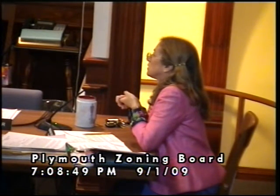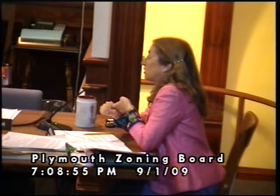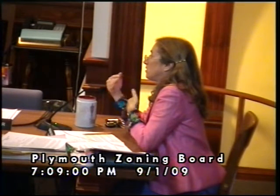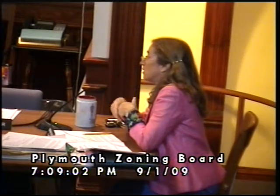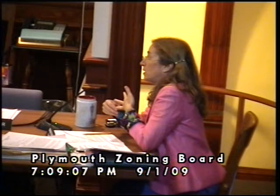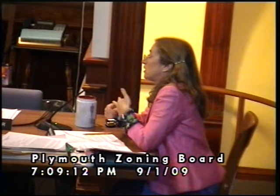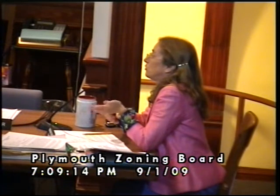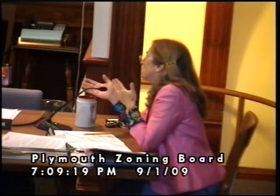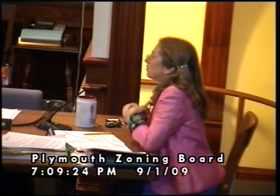The difference is that for a detached structure that's done by special exception, versus if it's attached, then you need to get a variance — a different set of criteria. Both require a 15-foot setback from the side property line, but it's a matter of whether we view it as a variance or a special exception. The special exception leans more in favor than the variance.